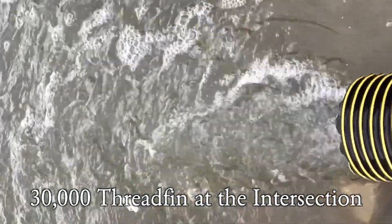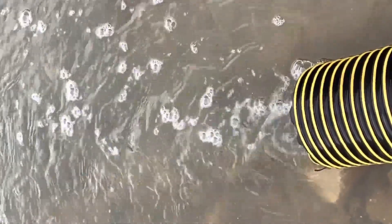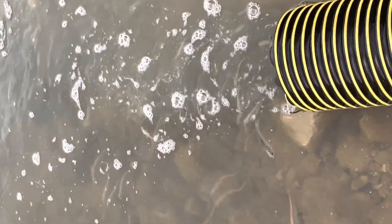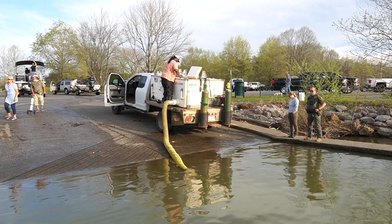Threadfin were once stocked in Paintsville — 11,000 for three consecutive years in the mid-90s. Many anglers remember the jumps and that you could catch a lot of small bass out of those schools of threadfin just out from the ramp in the middle of the lake. Our winters were much different in the mid-90s than they are in the 2020s, and that's one of the reasons we believe threadfin can ultimately be successful.